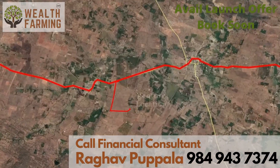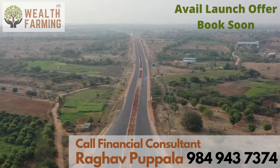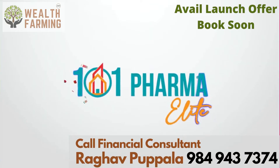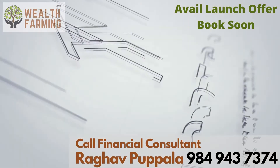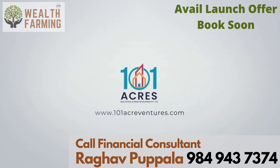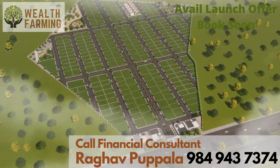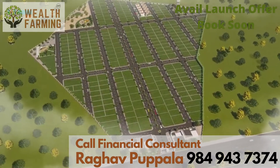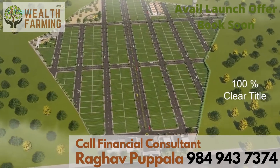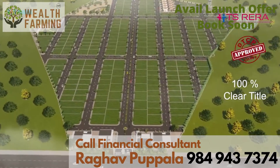In such a unique place, we introduce you to an outstanding venture just adjacent to the same 200 feet road — 101 Pharma Elite by 101 Acres Real Estate and Infra Developer. This is a premium villa venture tailored according to the classy taste of premium buyers. This layout has a 100% clear title and is RERA and DTCP approved.